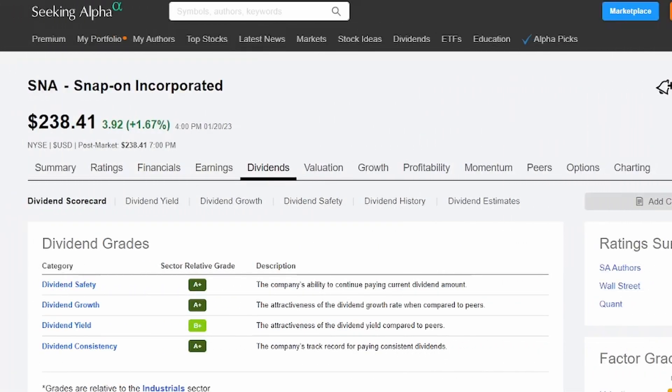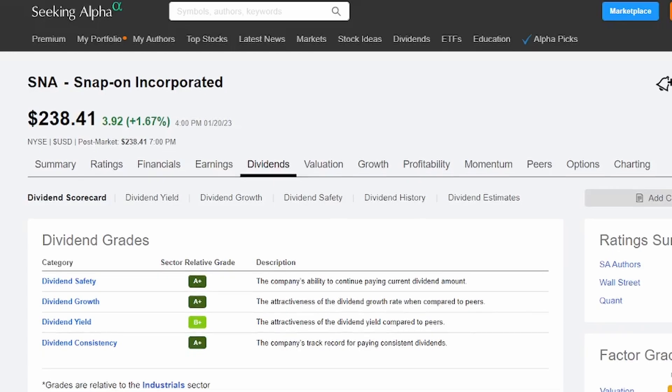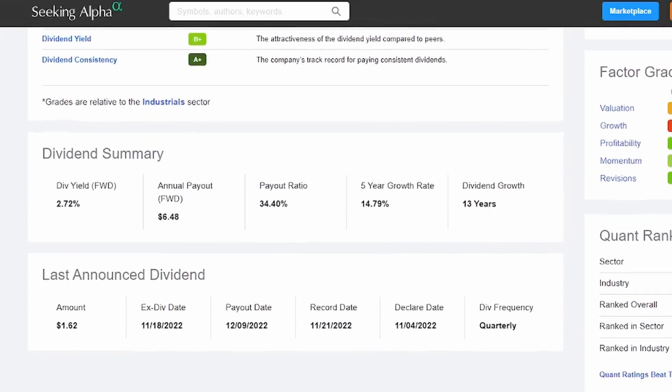Let's check out the dividend grades assigned to Snap-on by Seeking Alpha. The grading system is a proprietary ranking system used to compare one company to another within the same sector — for Snap-on, that's the industrial sector. You can see A-plus ratings in safety, growth, and consistency, and a B-plus rating for dividend yield, which is presently at 2.72%. Remember, the yield percentage fluctuates as the share price moves up and down because the payout rate is set by the board of directors and is flat.